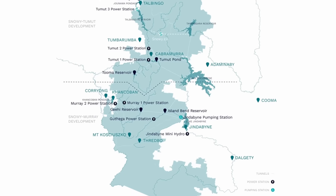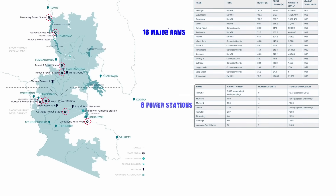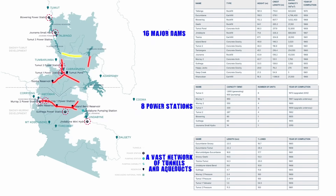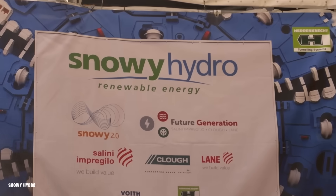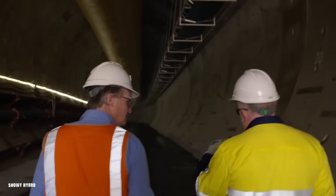The Snowy Mountains Scheme is a massive project, with its 16 major dams, 8 power stations, and a vast network of tunnels and aqueducts that has been providing electricity and irrigation to Australia for decades. Building on this impressive foundation, Snowy 2.0 was envisioned as a major step towards a cleaner energy future. But what exactly is this megaproject?